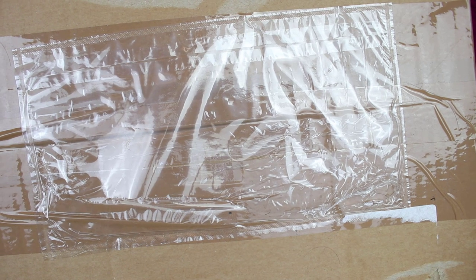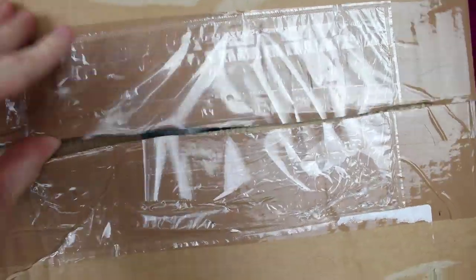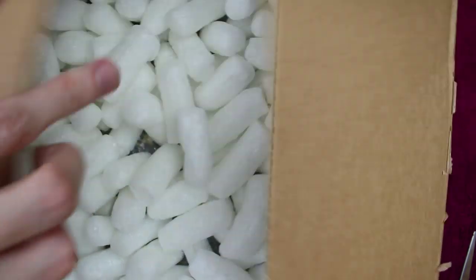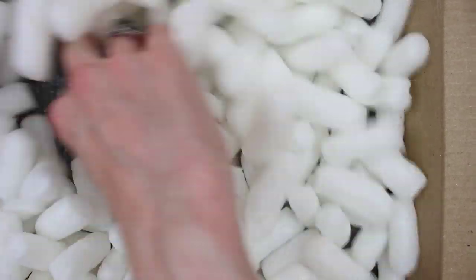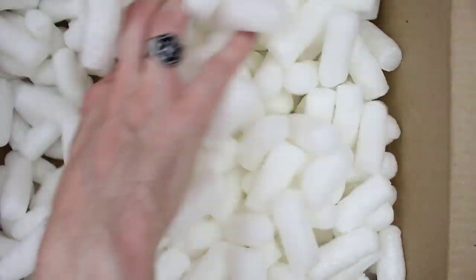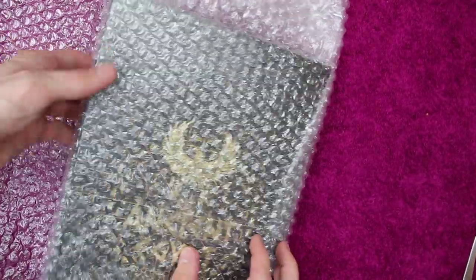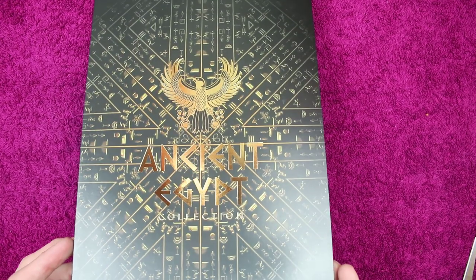Without further ado, stop my rambling, we'll get into this. Look at all these peanuts. Revealing what we've got. So here we go. Oh, I'm very excited just by looking at this book. How cool does that look?